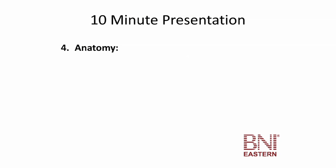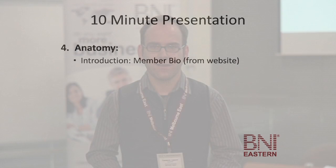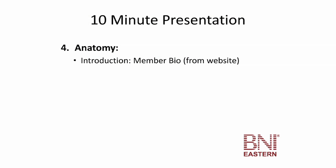So just a basic anatomy of a 10-minute presentation. The first thing is always an introduction of the member, and we use a bio sheet for that to give a bit of an idea of who this person is and cover some basic background questions. It's suggested that the member talks about one to two minutes about themselves — who they are, how they got to where they are — because BNI is much more about people than just the businesses.